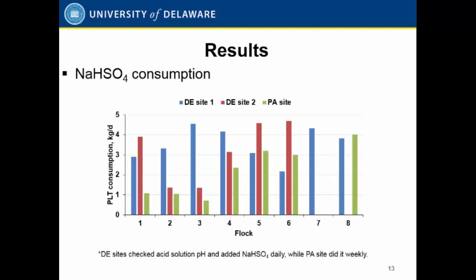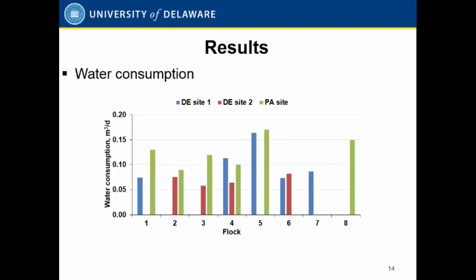We used sodium bisulfate as the acid. The reason we chose sodium bisulfate is that compared to other acids, it is safer. From a safety standpoint, we selected sodium bisulfate. Here is the sodium bisulfate consumption over the 22 flocks at the three sites. The flock average consumption was about 2.5 to 3 kilograms per day for the acid. Water consumption and usage varied across the sites. The average water consumption was about 0.08 cubic meters per day. Electricity consumption also depends on the fan run time.